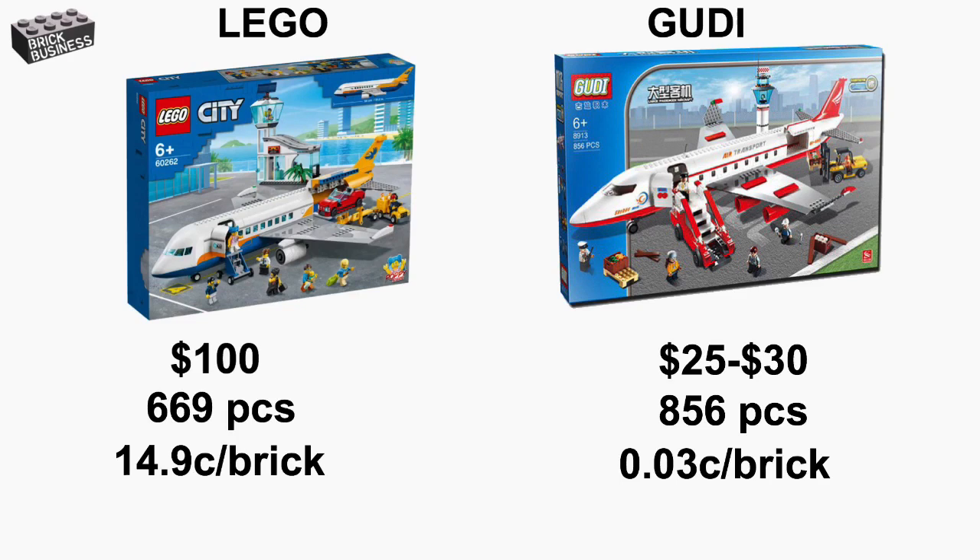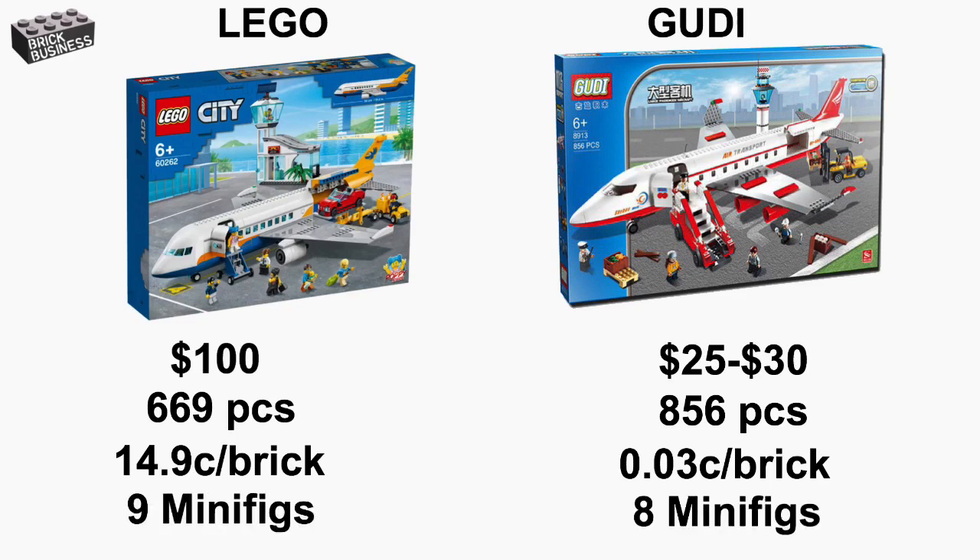Talk about value. The Lego set comes with 9 minifigures and the Gudi set comes with 8 minifigures. From the spec sheet alone, we can tell that with the Gudi set we get a lot more parts for a much cheaper price tag. $0.03 per brick is tremendous value. With the Lego set you do get one more minifigure, but an infant is included in that count. Also, the Lego set gives you only one pilot, whereas the Gudi set gives you two pilots.